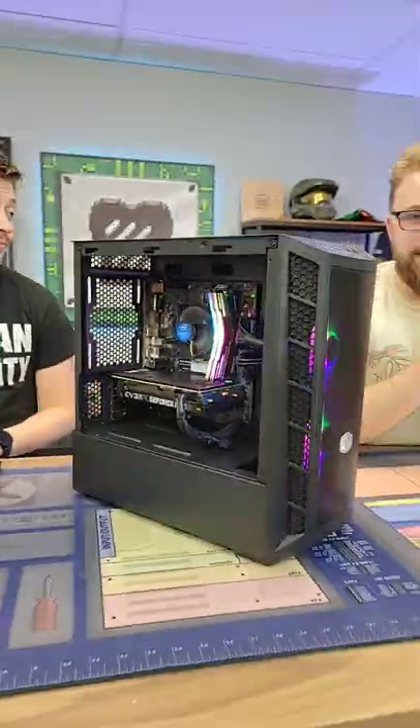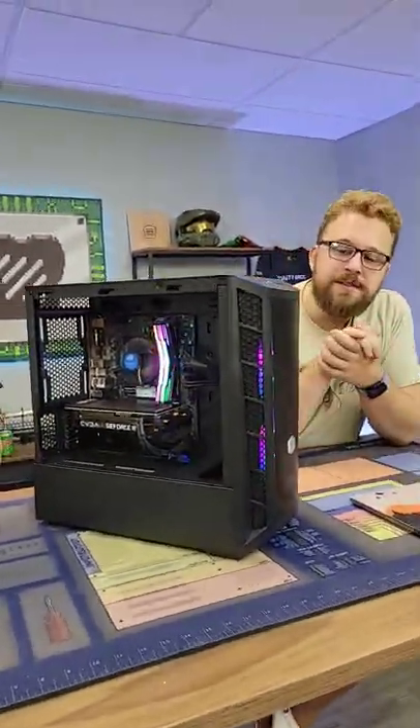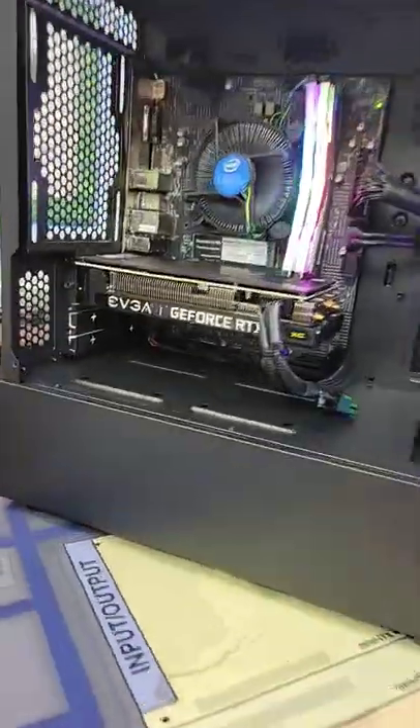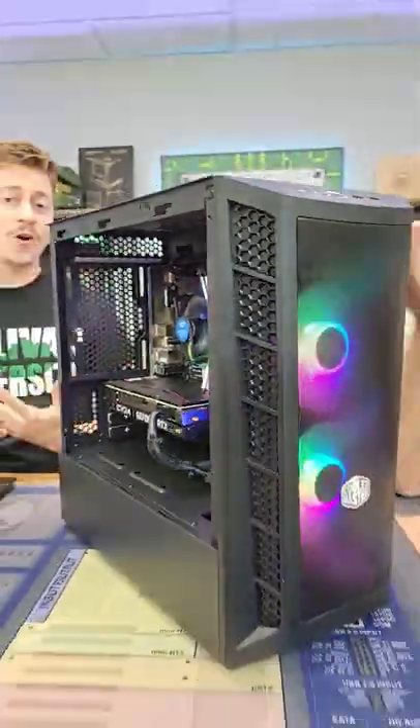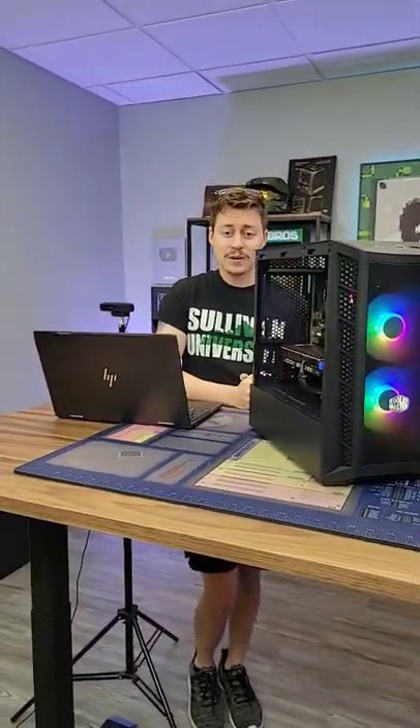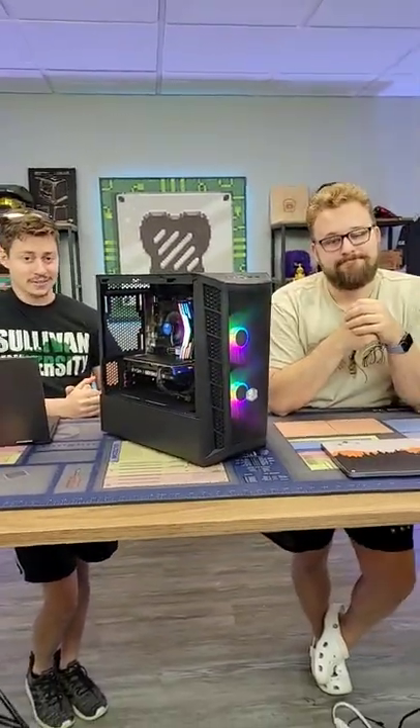So what'd you guys build today? What we have right here is a very awesome budget gaming PC featuring the RTX 3060 and i3-10100. The i3-10100 is of course one of the strongest 4-core 8-thread processors in the market, and it's pretty awesome because we saved a lot of money on this build.